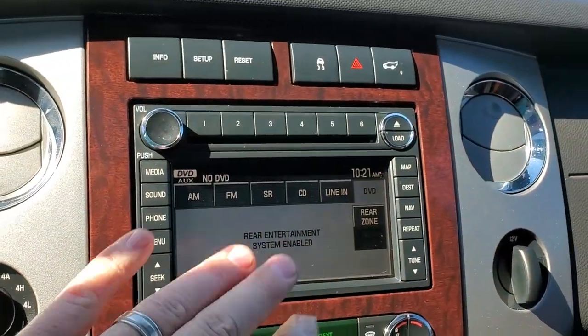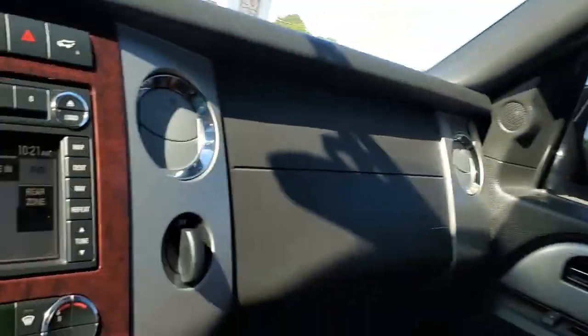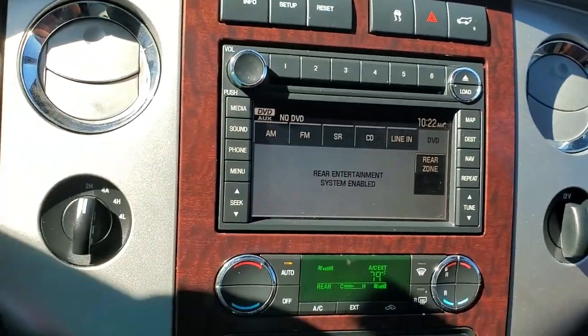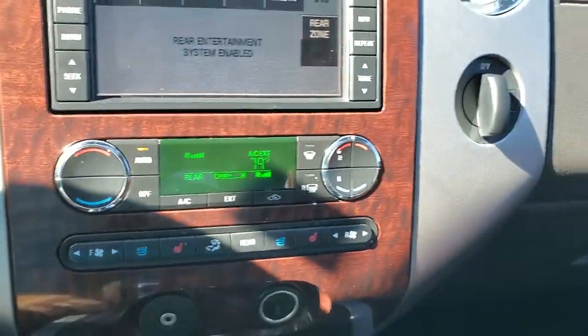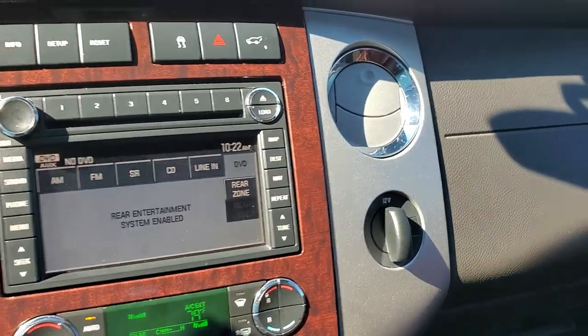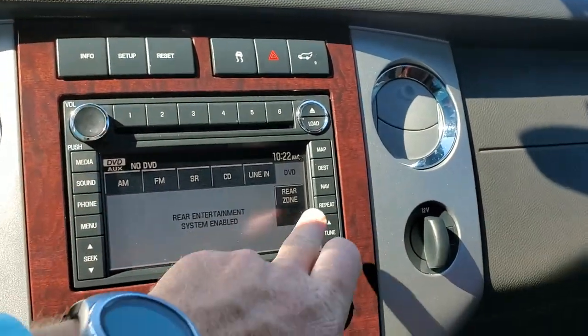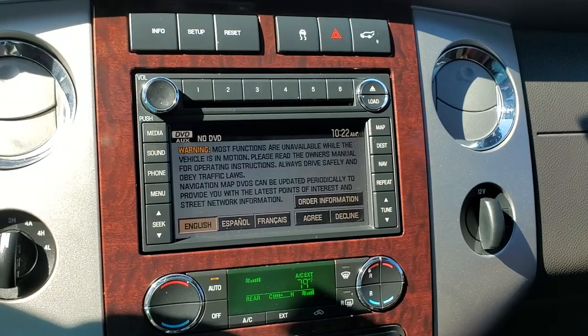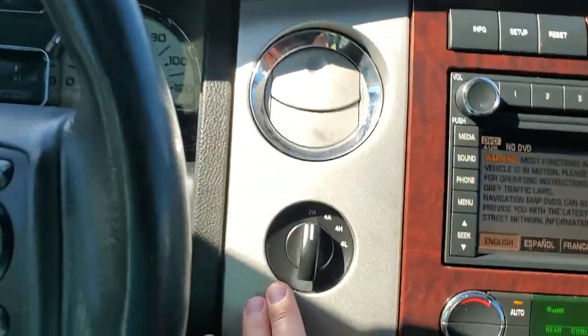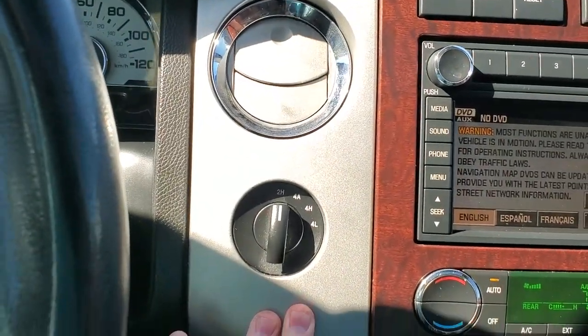It says rear entertainment system disabled — so that might actually be from the factory. When it's showing a screen like that, it's usually part of the system here. Heated and air-cooled seats. The power liftgate control is right there. It does have navigation, but I'm sure it's running off 08 maps, so use it with your own caution. And there's your four-wheel drive option.